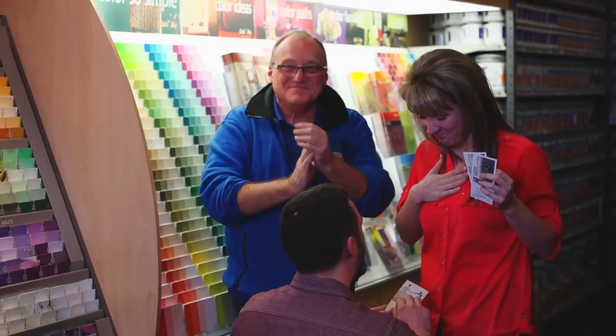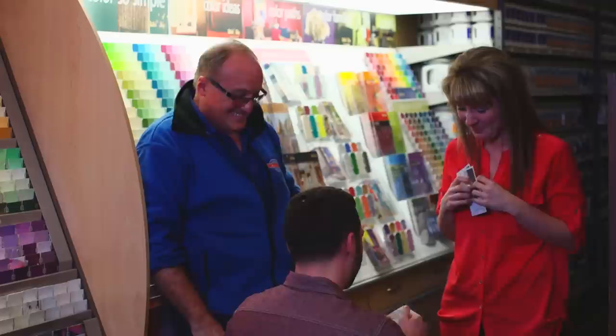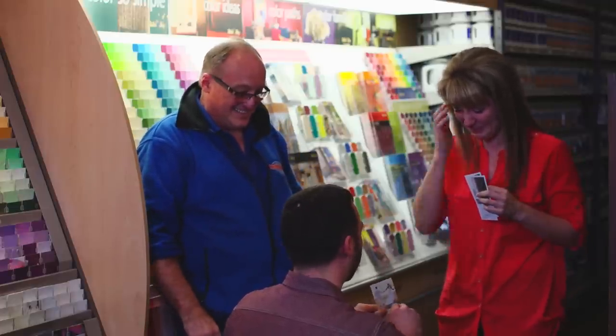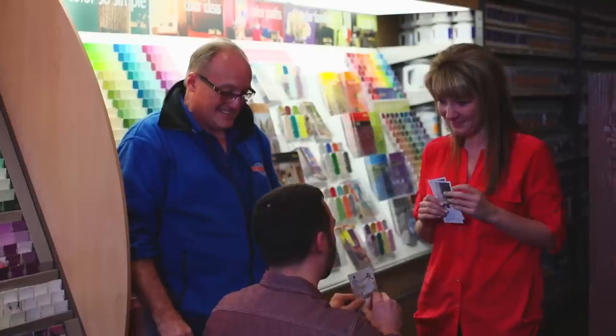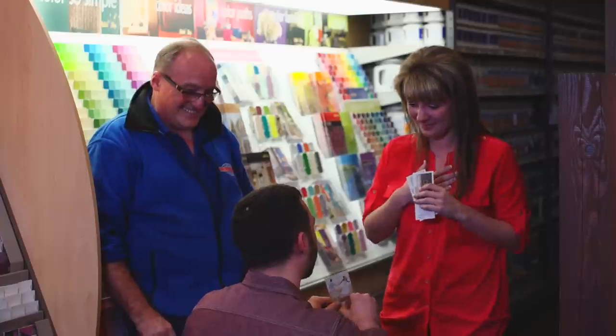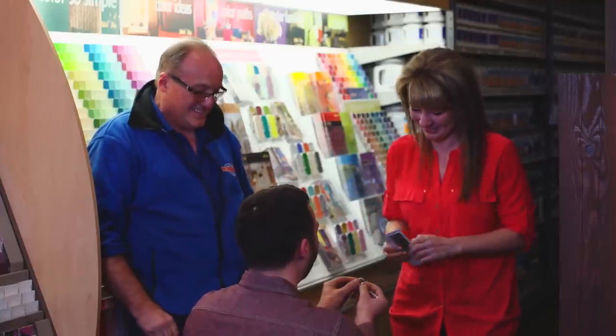Christina Morgan Stambaugh. Ever since I met you, you've brought color into my life. My color, mixed with your color, makes the most beautiful portrait in my heart that I want to look at for the rest of my life. Will you marry me?